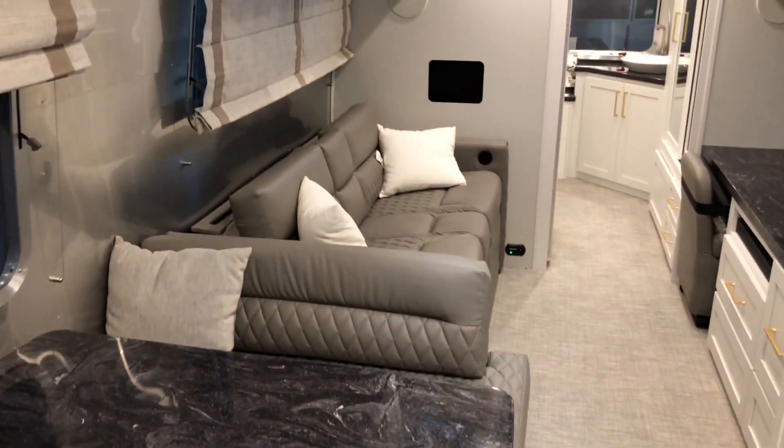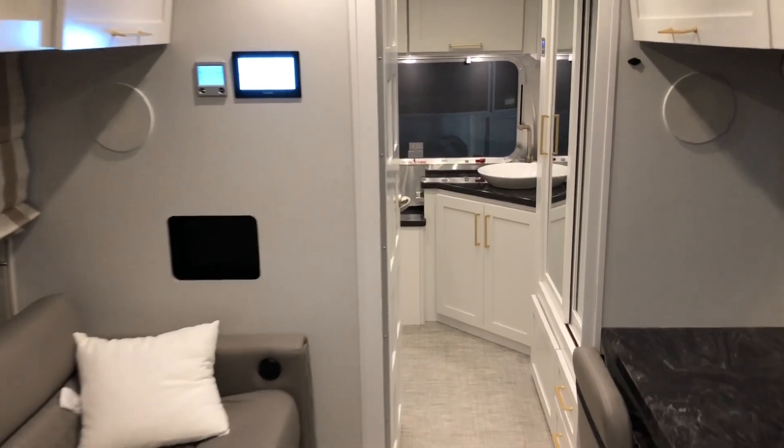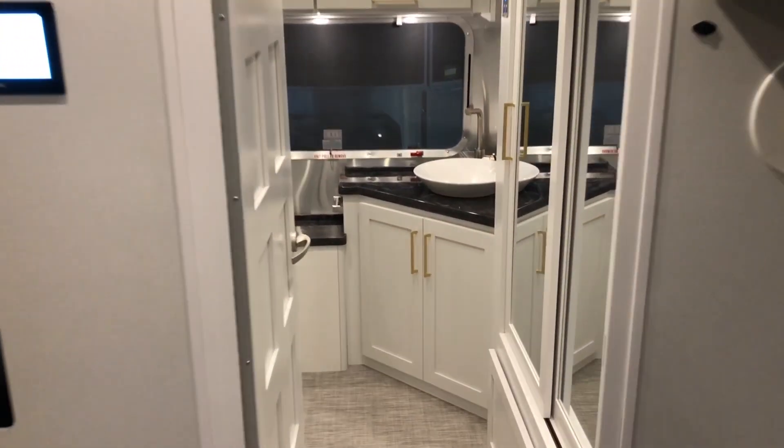This is the Classic — that's the model they call the Classic Airstream. Let's go check it out. This totally has the wow factor, man. Oh it does — this is gorgeous, look at the bathroom!